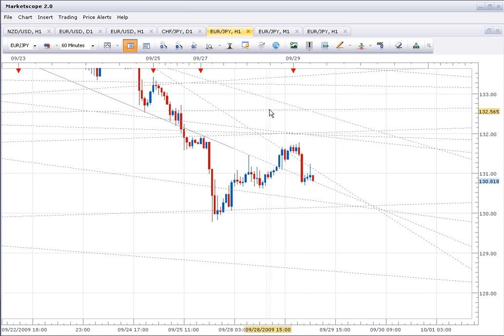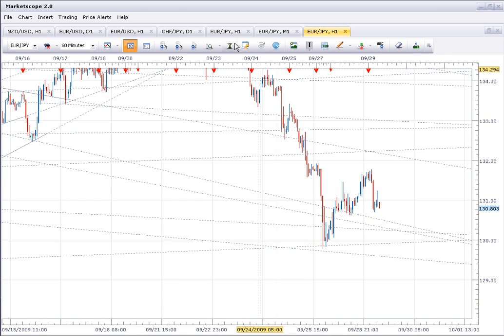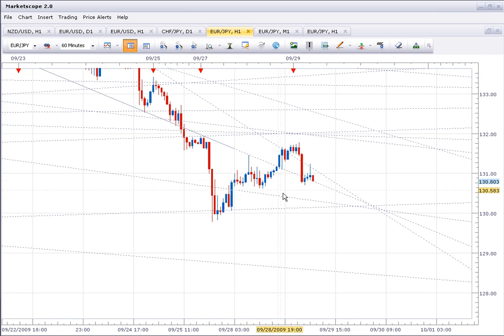There's nothing particularly attractive at the moment, aside from the fact that if we get down to the 130 zone, I'm probably going to buy, as I still think we should hold above this level. I'll keep you updated.